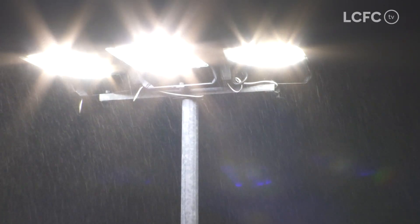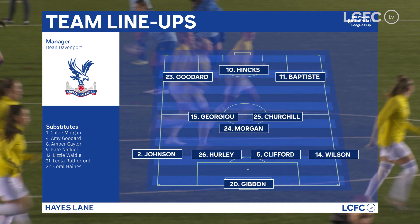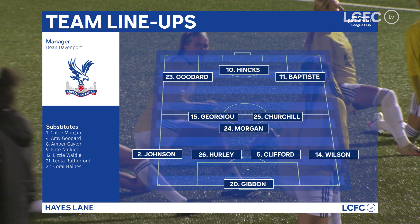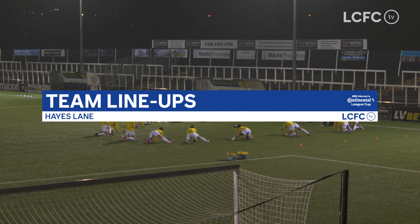Leicester City women have already made their own Continental Cup history by making the quarterfinals for the very first time. Now they're eyeing up a place in the final four as they come up against Crystal Palace in an all-Championship tie. Palace qualified from a group containing Bristol City, London Bees and Lewis to set up tonight's clash. City are hoping to repeat their league performance on this ground — that was back in October, coming from behind to win 4-1. Leicester come into tonight's game on the back of five successive league wins.